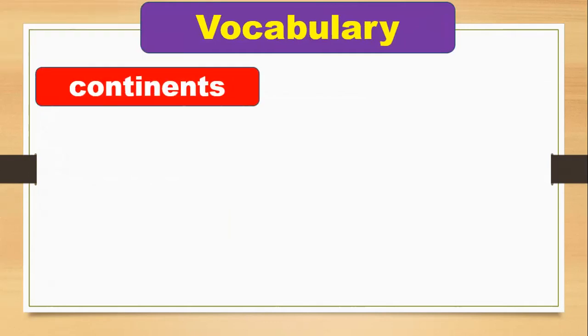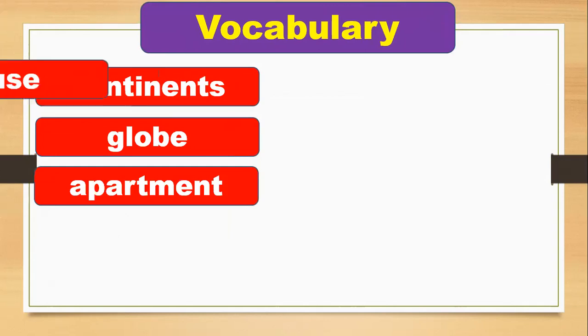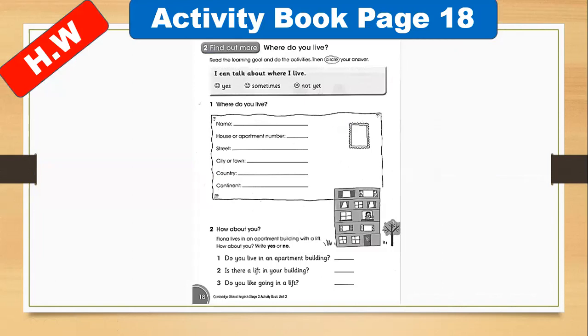Today you learned new words — you have to memorize them. The first one is: continent. Globe. Apartment. House. Lift. Here is the globe where you can find your continent and different countries. This is the lift — you can push the button and go up and down. There are seven continents in the globe, and this is the building. Continents, globe, apartment, house, and lift.